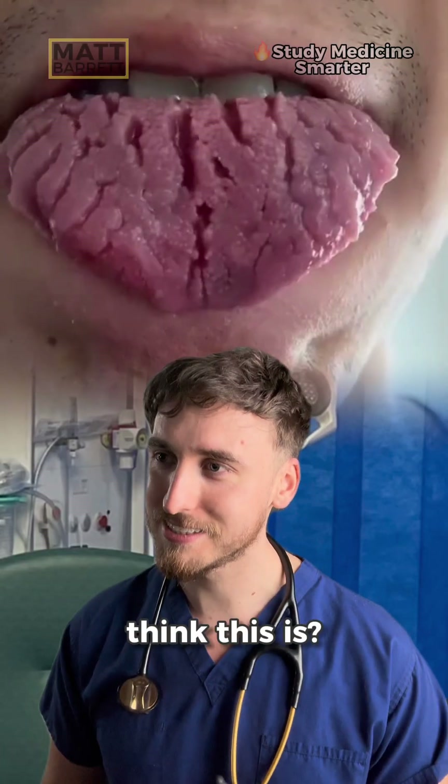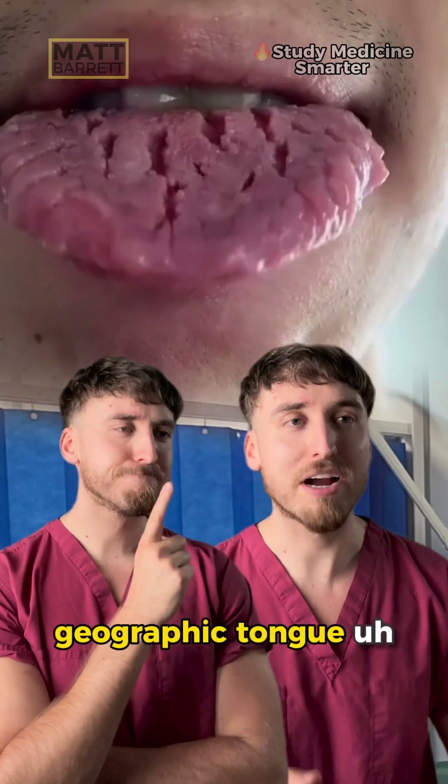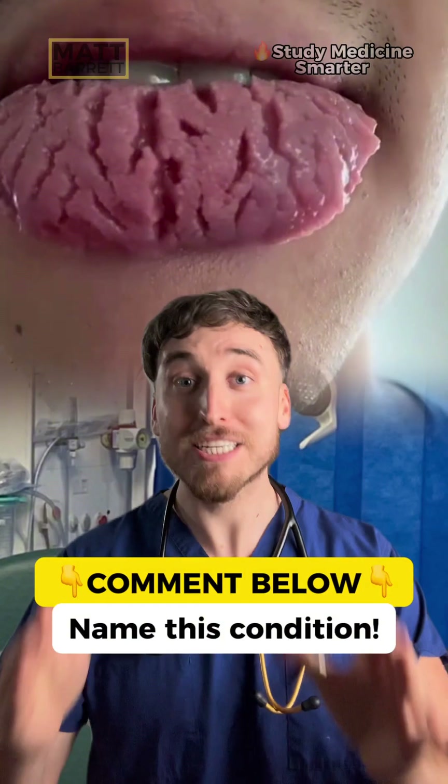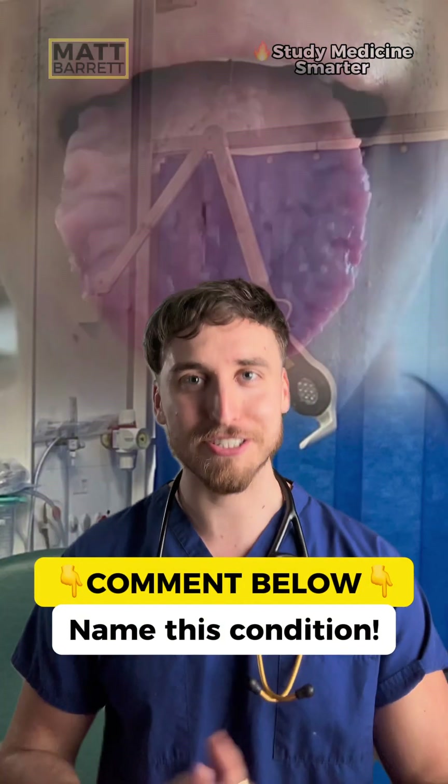Next patient — what do you think this is? Well, this is a geographic tongue. Good guess, but it's not. How about you guys tell me in the comments what you think this condition is, and I'm going to drop the answer at the end of this video.